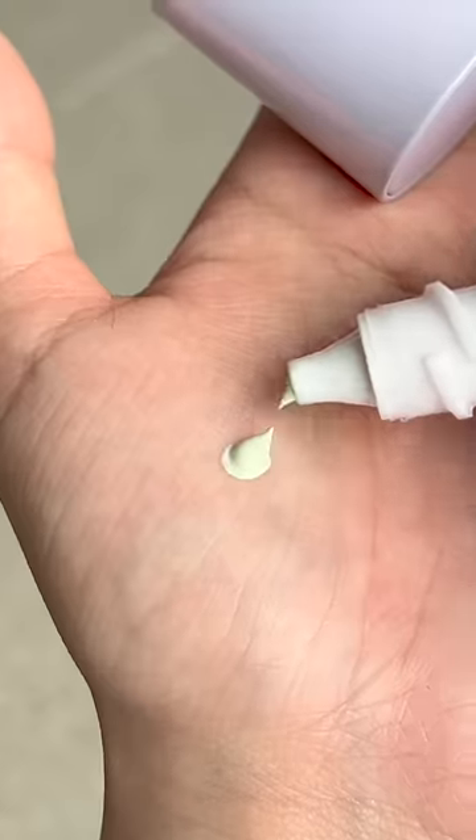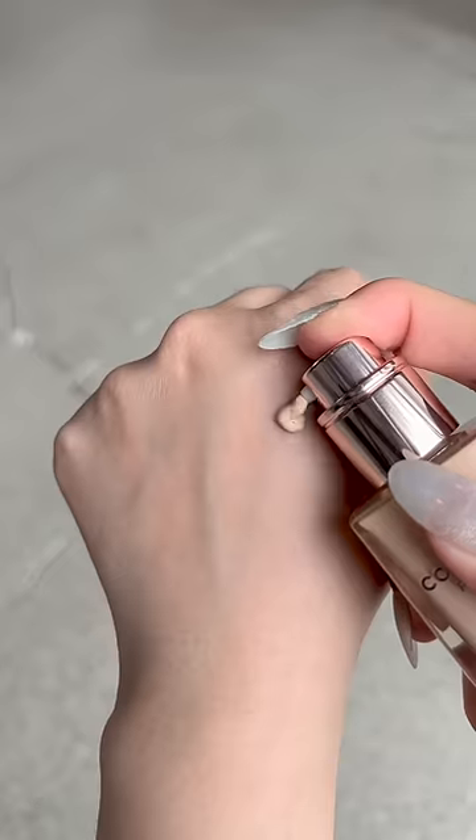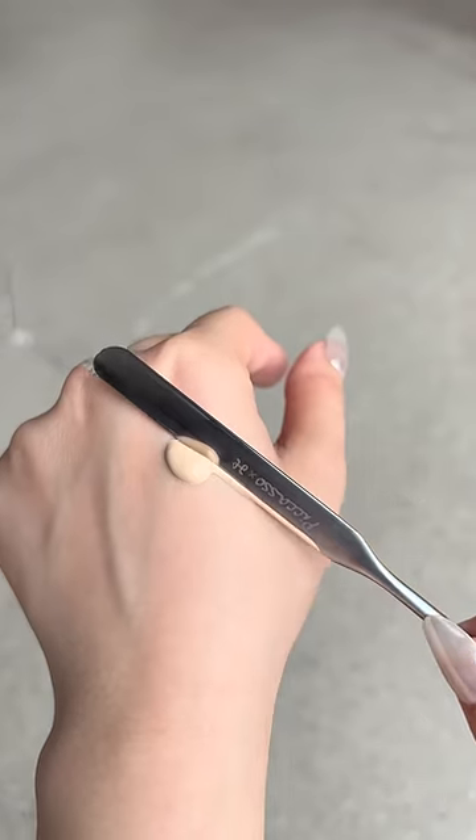I'm using this light mint base to reduce redness, and it has built-in SPF. I've been loving the Picasso makeup spatula — keep in mind there's a slight learning curve.